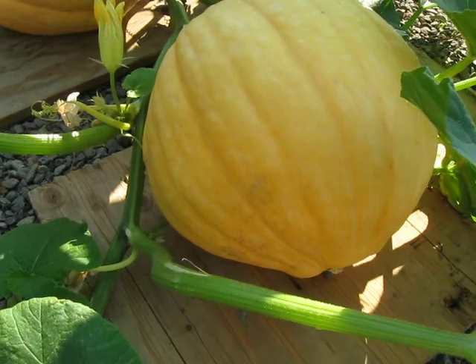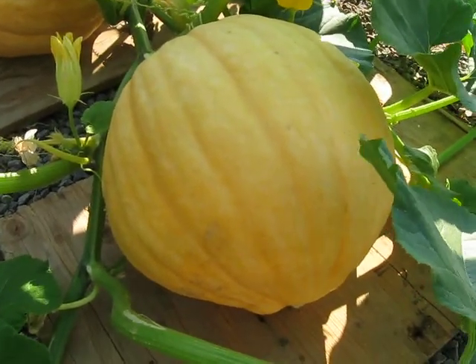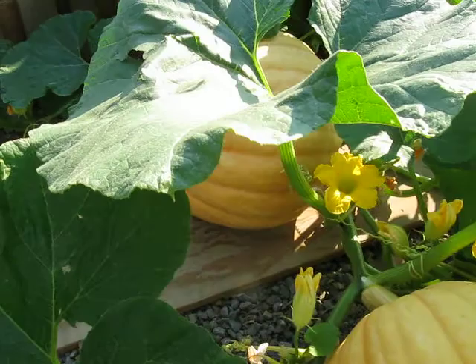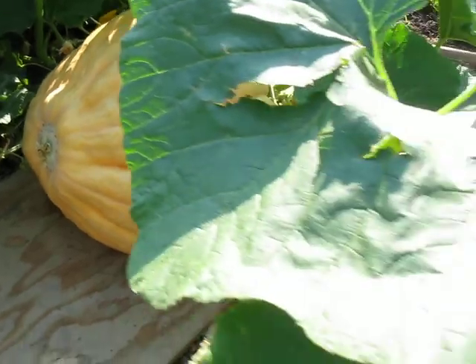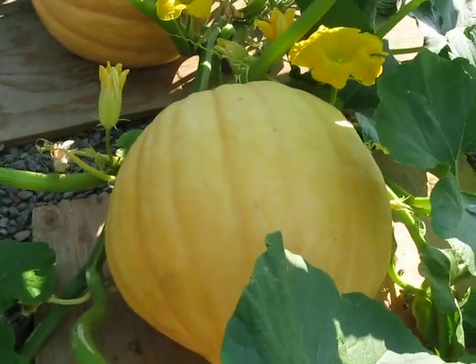Here's his competition. This one's a little bit smaller, not by much. Can you guess how big they're going to be? That one's about 46 inches around, and this one's about 2 and a half inches less than that. Kind of fun.